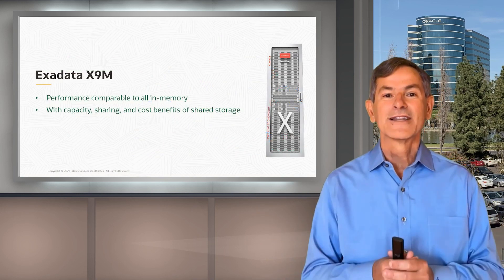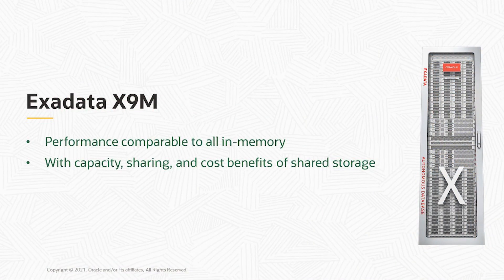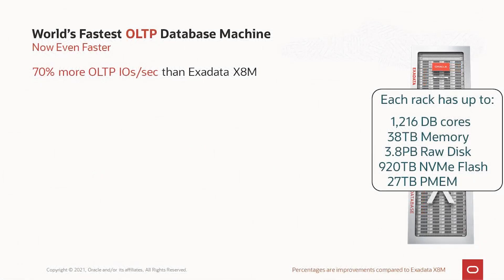Now, with that introduction, let's talk about what's new with our X9M architecture. Our goal is performance comparable to everything being in memory, but with the capacity, sharing, and cost benefits of shared storage. For OLTP, X9M is now even faster — we achieve 70% more OLTP IOs per second than our previous generation Exadata, up to 27 million IOs per second in a single rack. A lot of that is due to our much faster networking in the X9M generation.